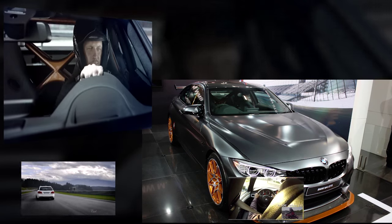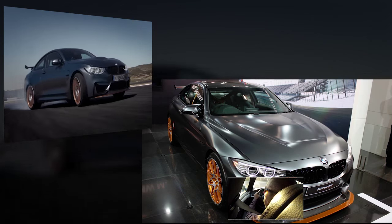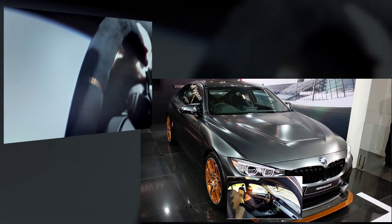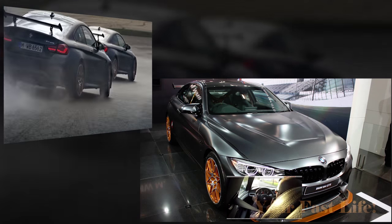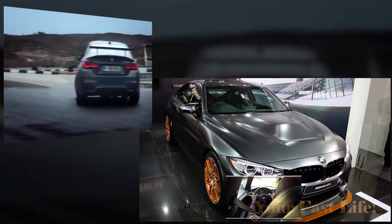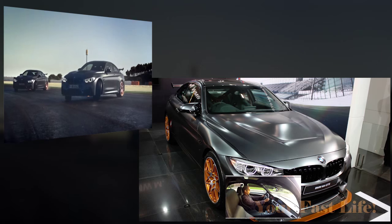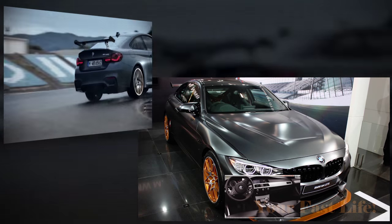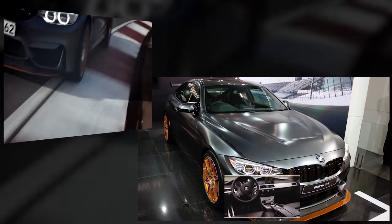Let's talk about the power plant in this new car. It has a twin-power turbo six-cylinder inline engine from BMW. This engine revs to 7,600 rpm and uses an innovative water injection technology which gives this three-liter engine much more power.